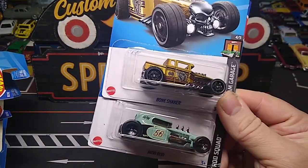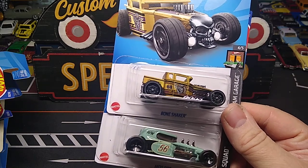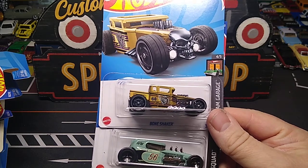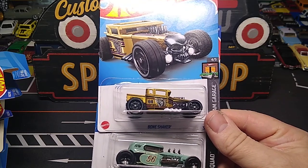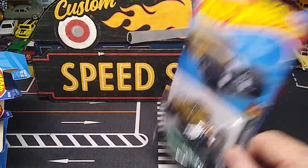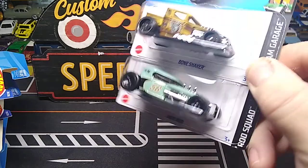And we got a Bone Shaker and another Mod Rod. I have one extra Mod Rod — now I have two. Which reminds me — everybody's prizes were sent out today. I stopped on the way home from work and got them all out. So Fern C, Steve, Miniature Mustangs, and Brian — all sent out.